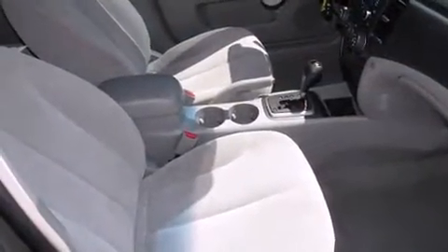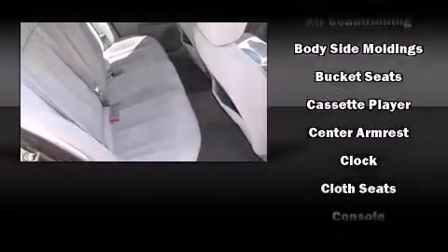Top features include front bucket seats, one-touch window functionality, a tachometer, remote keyless entry, and power windows.